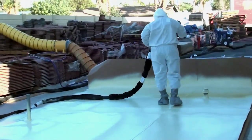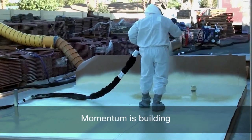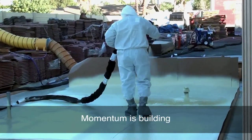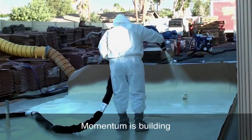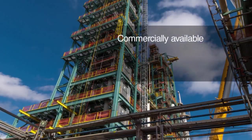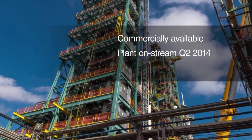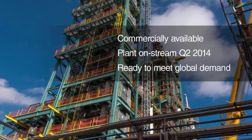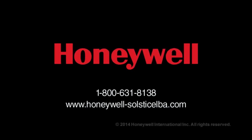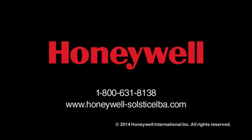With the success of this year's SPFA conference, it's clear that momentum is building among systems houses and contractors for roofing and wall systems formulated with Solstice LBA. The product is commercially available now, and with a state-of-the-art Solstice LBA plant coming on stream in the second quarter of 2014, Honeywell is ready to meet global demand. Contact Honeywell today to learn more about how Solstice LBA can benefit your next spray foam project.